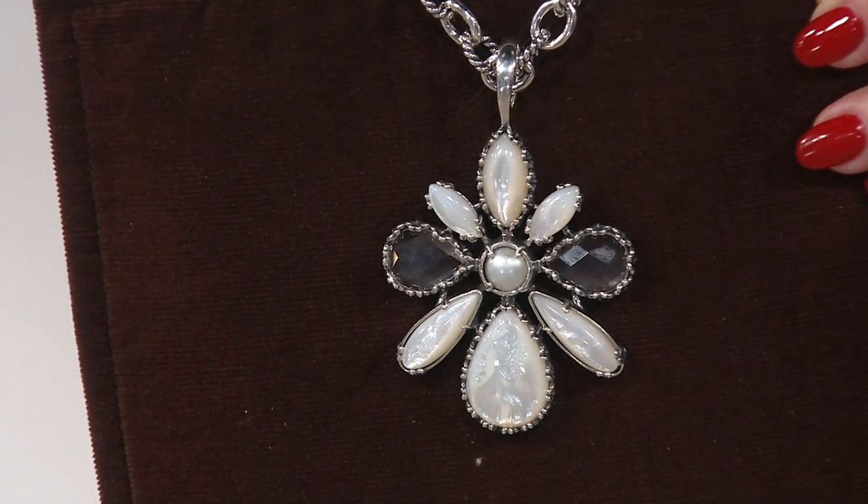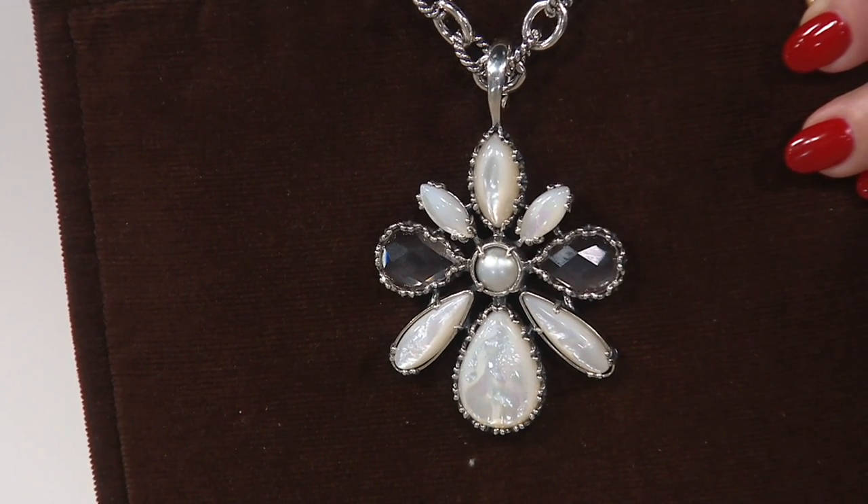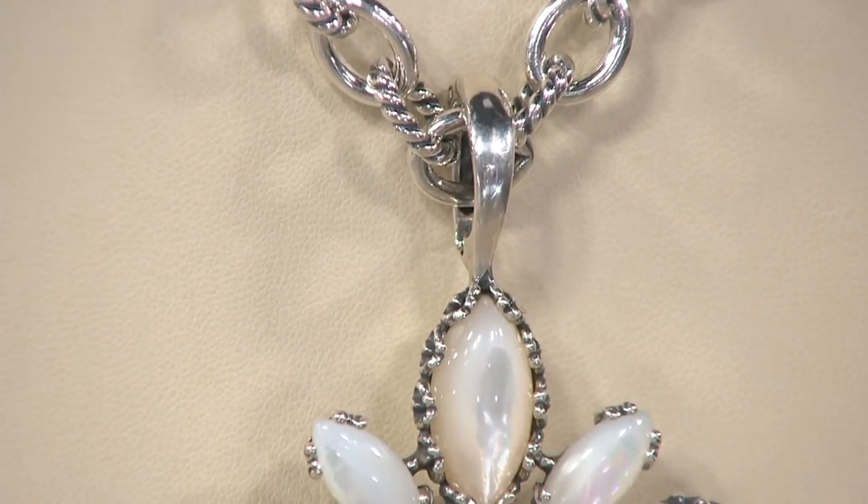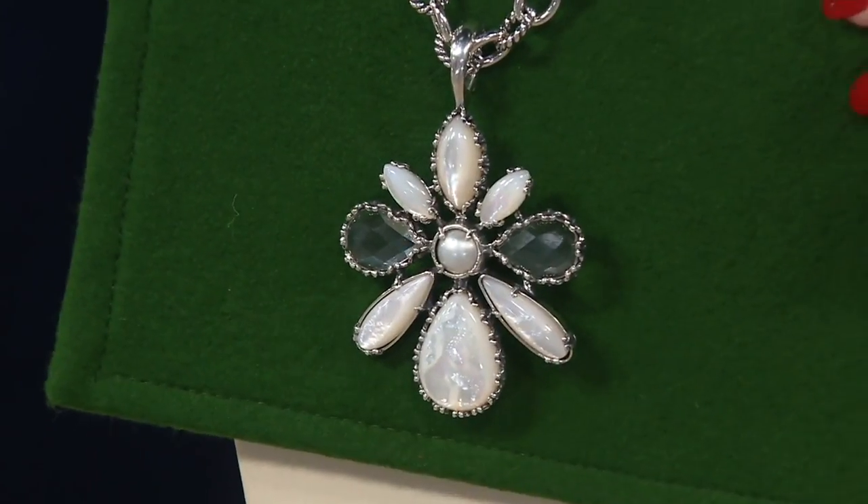That's smoky quartz right there — or is it? Whatever you're wearing, it's going to pick up. I did the emerald — are you wearing emeralds now? I'm wearing emeralds now. Don't you love the fact that there's a subtle kind of hearkening to an angel motif? Kind of a snowflake?